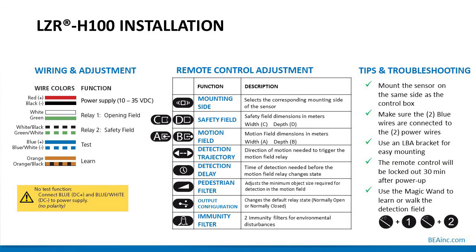LZR-H100 installation — wiring and adjustment: red and black are the power wires (red is plus, black is minus), DC voltage only, no AC voltage allowed. Relay 1 (opening field) uses white and green wires; Relay 2 (safety or presence detection field) uses white-and-black and green-and-white wires. Test or monitoring wires are blue. The blue wires are not polarity sensitive; however, it is recommended to connect red/positive to the blue wire and black/negative to the blue wire with the white tracer. Orange wires are not used.